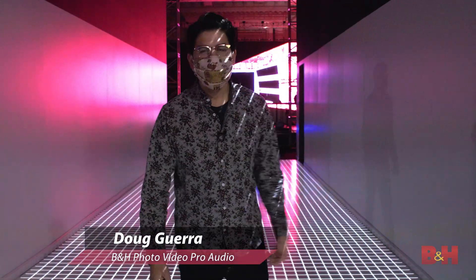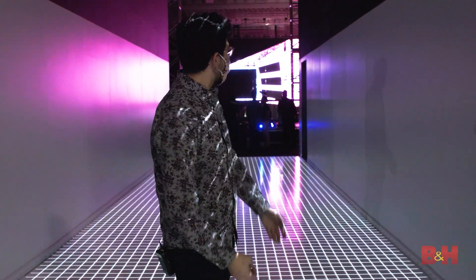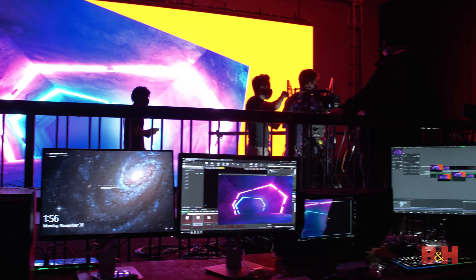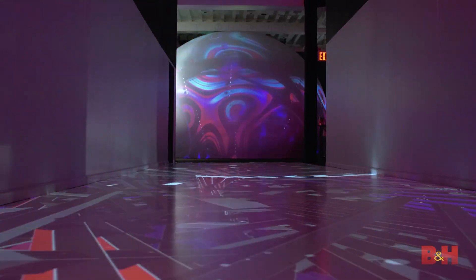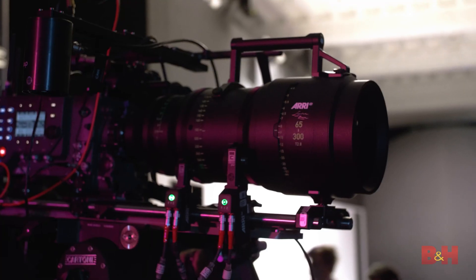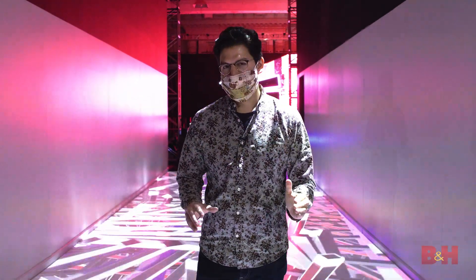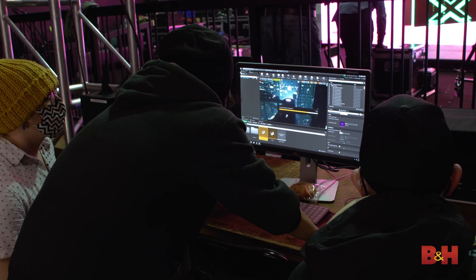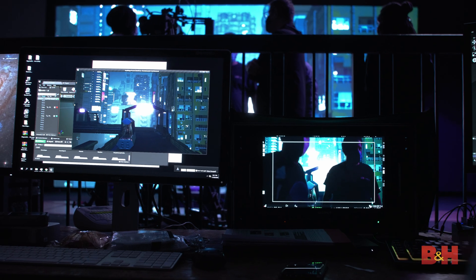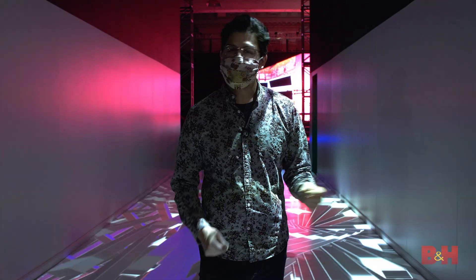Hey, Doug with B&H here, and where are we? We are at Zero Space in New York City, and as you can see behind me is a gigantic LED screen. There are lights and illusions all over the place, and it's perfectly fitting because right now what's going on behind me is a test of two new cinema zoom lenses from Arri. These are the first new lenses in their Signature Zoom line, and it's all in conjunction with virtual reality sets. We're going to take a look at what the crew here is doing and see just what kind of technology is at play.